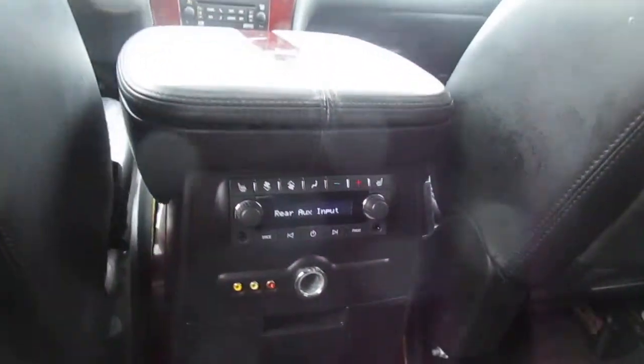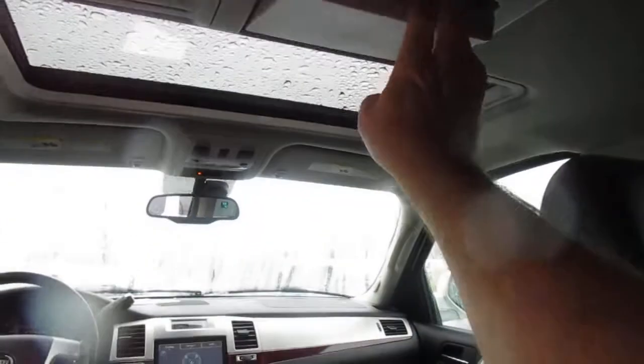Rear passengers also get a lot of options — an entertainment system with auxiliary hookup, climate control, and a fold down screen.